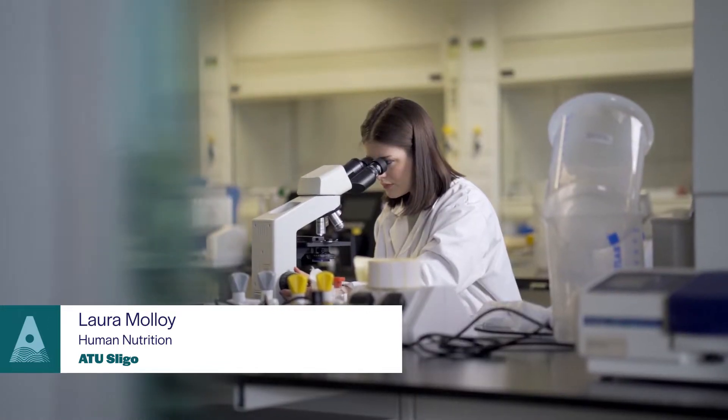In secondary school I was interested in home economics and biology, and I was looking for a college course that really focused on the two in more depth.